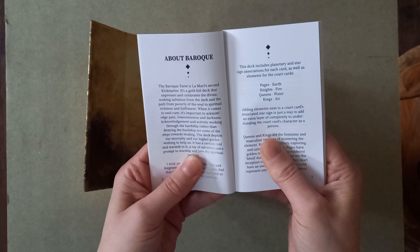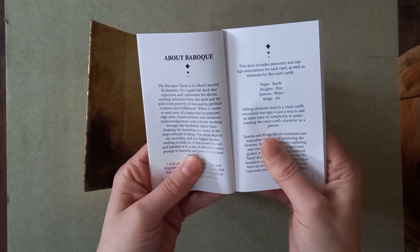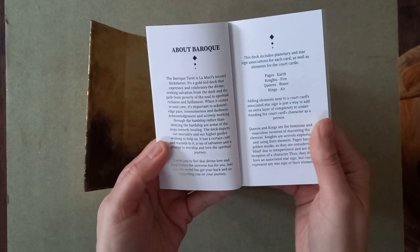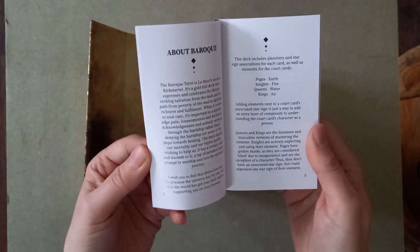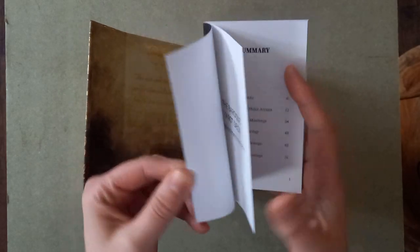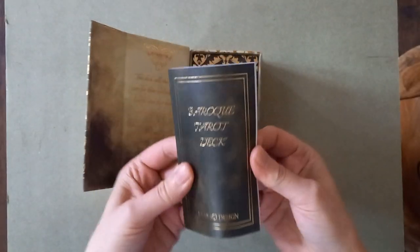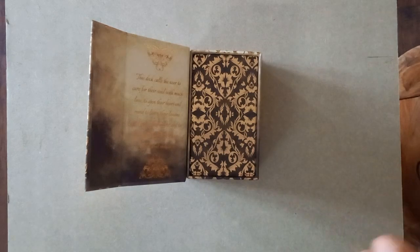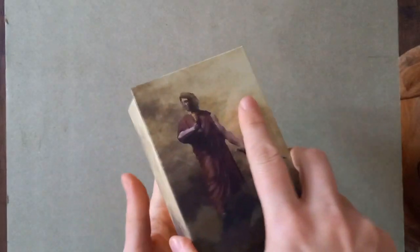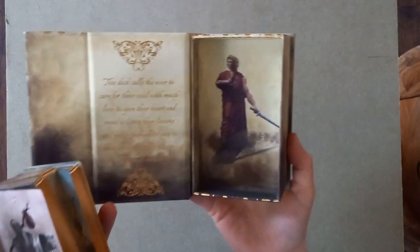The Baroque Tarot — second Kickstarter gold-foil deck — expresses and celebrates the divine, seeking salvation from the dark, and the path from poverty of the soul and spirit to spiritual richness and fulfillment. When it comes to soul care, it's important to acknowledge pain, loneliness, and darkness. Acknowledgement and actively working through hardship are steps towards healing. The deck depicts our mortality and our higher guides wishing to help us — there's a certain cold warmth to it, a ray of salvation. It definitely has that coolness and darkness to it, which is an aesthetic I've been liking.